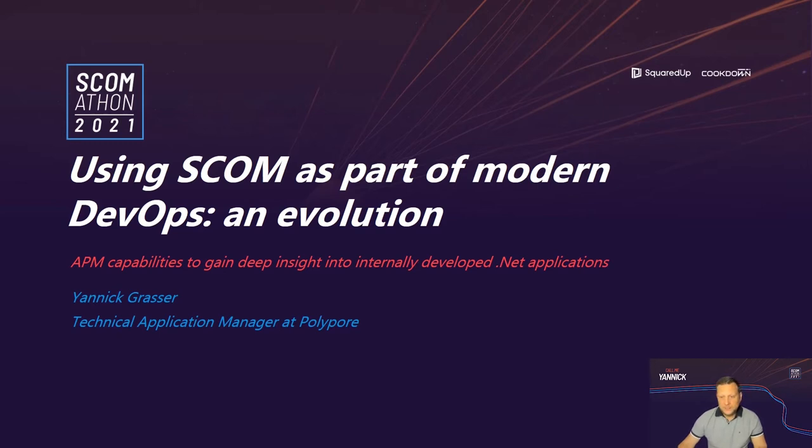I'm Yannick Rasser, Technical Application Manager at Polyport, and it's a pleasure to be a speaker again at SCOM 2021.